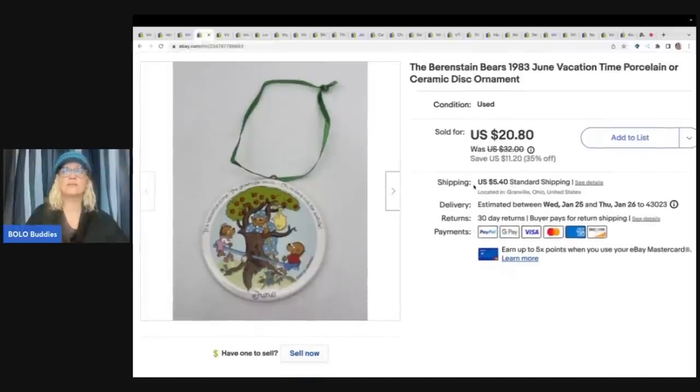This one sold pretty quickly. It's the Berenstain Bears 1983 June vacation time porcelain ceramic disc ornament. This came from an estate sale - I really wasn't sure what to think about it. I couldn't find another one like it, so I listed it high at $32 and ran a sale, and I sold it for asking price of $20.80 plus shipping. That was from an estate clean out.